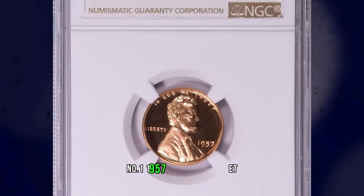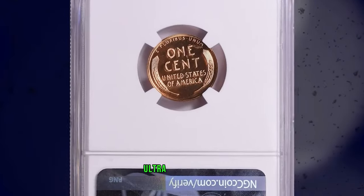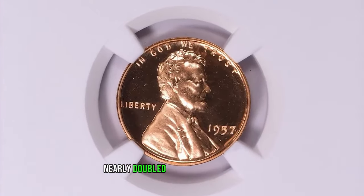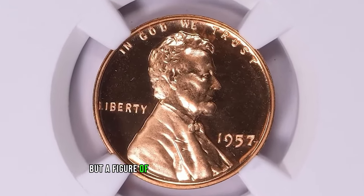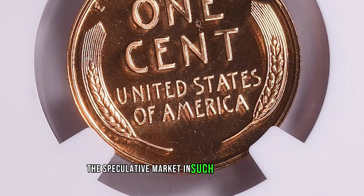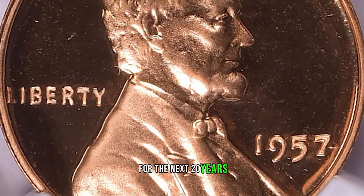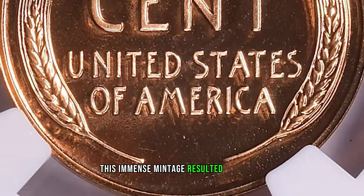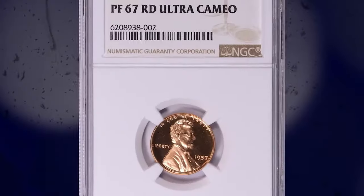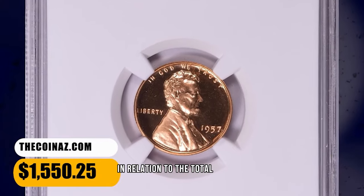Number 1: 1957 Proof Lincoln Cent, graded as PR67 Ultra Cameo by NGC. According to NGC, proof set sales again nearly doubled from the previous year, but a figure of more than a million proof sets seemed to scare many in the coin business. The speculative market in such coins collapsed under the weight of overproduction, and this set was a drug on the market for the next 20 years. This immense mintage resulted in a large population of fully red gems, but most of these have little or no contrast. Cameo pieces are not rare, but Ultra Cameo specimens are very rare in relation to the total mintage.